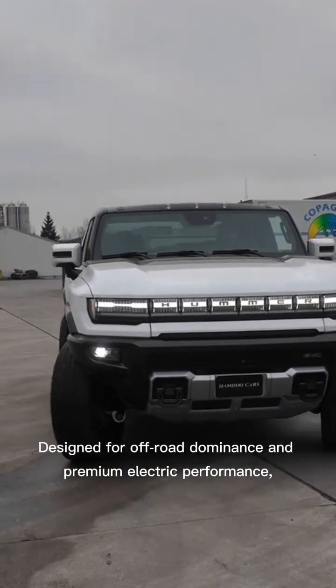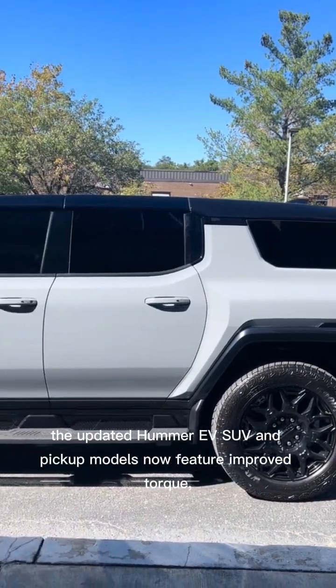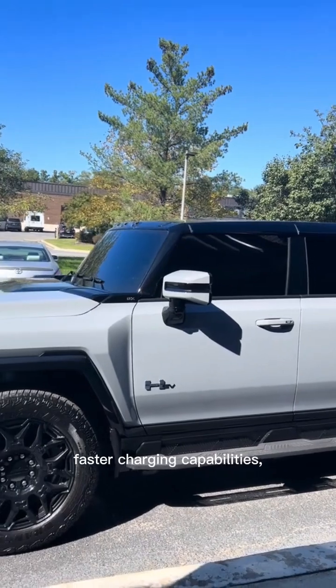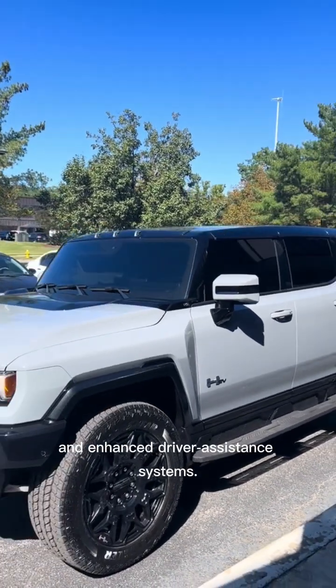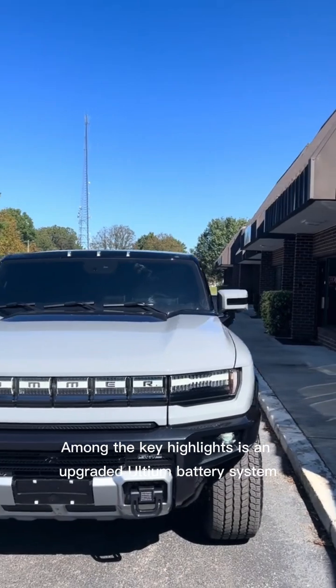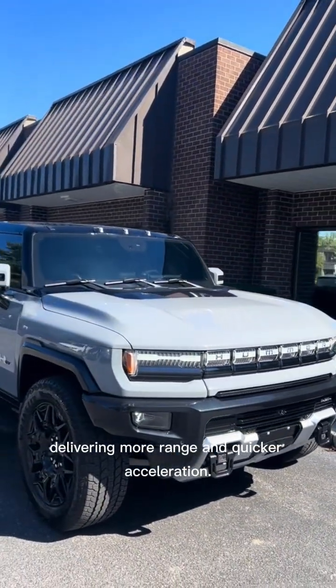Designed for off-road dominance and premium electric performance, the updated Hummer EV pickup models now feature improved torque, faster charging capabilities, and enhanced driver assistance systems. Among the key highlights is an upgraded Ultium battery system, delivering more range and quicker acceleration.